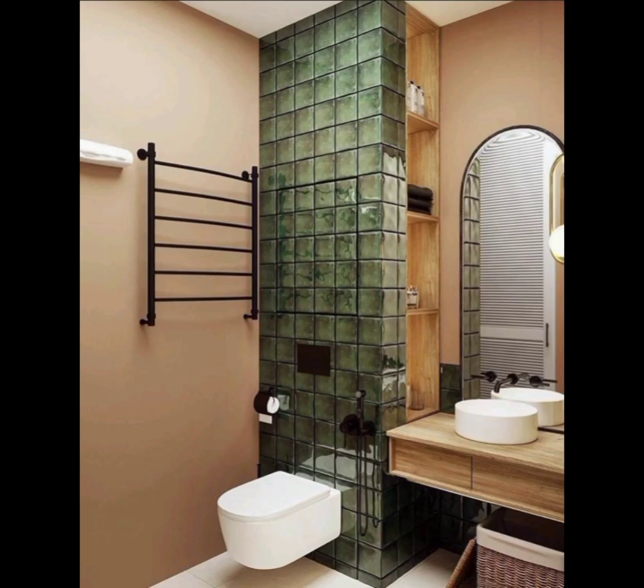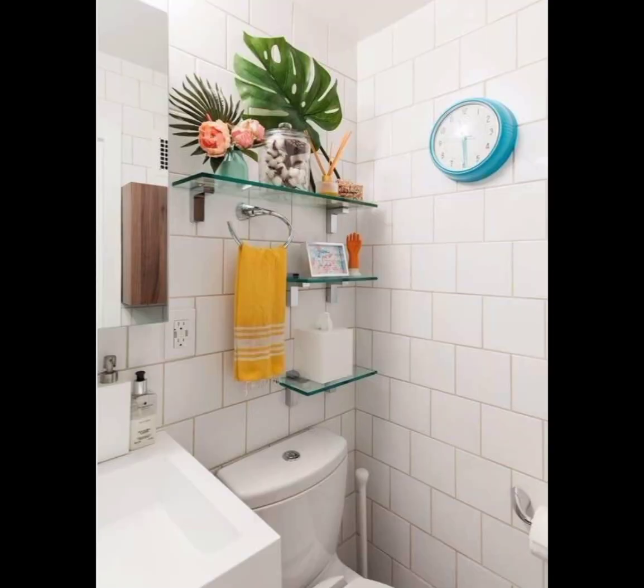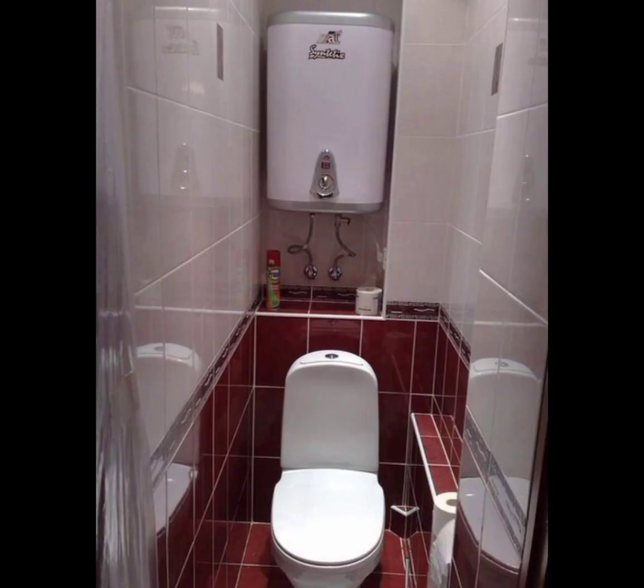Supplement with well-placed artificial lighting. Incorporate multi-functional furniture and accessories to make the most of your small bathroom.